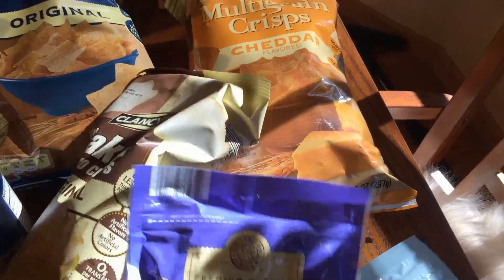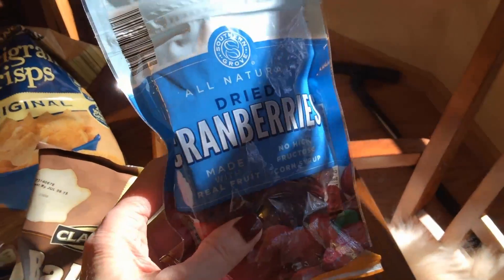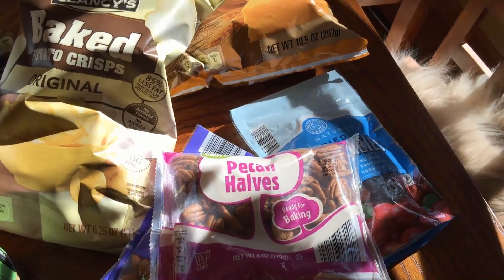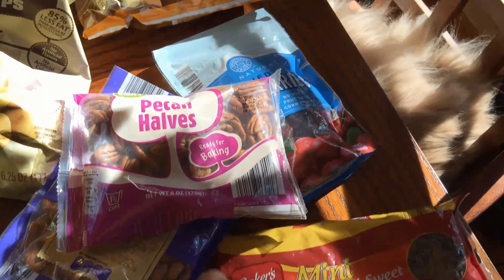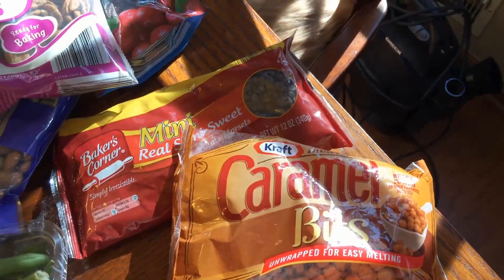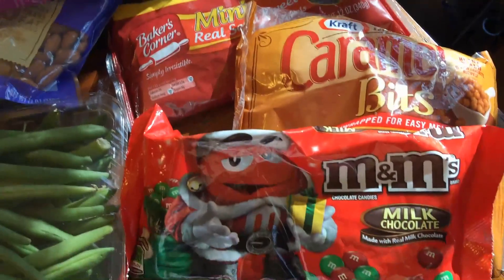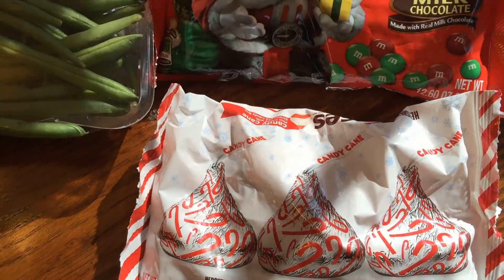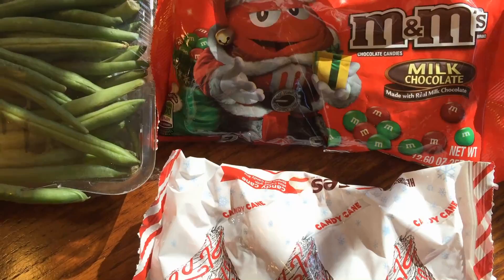I got some whole almonds, some dried cranberries, pecan halves, some mini chocolate morsels, some caramel bites, Christmas M&M's, and candy cane Hershey's Kisses. I'm going to use these for baking during the holidays.